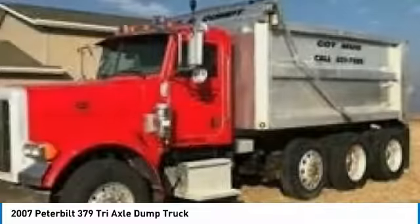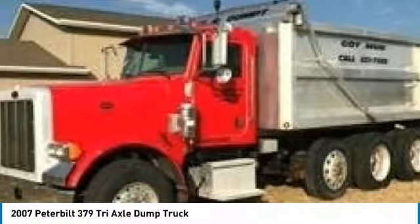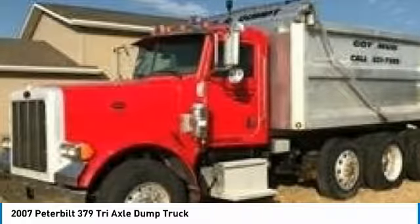If you are someone who appreciates a quality rig that can get the job done right, then you owe it to yourself to check out this dump truck. Highlights of this truck's advantages include: